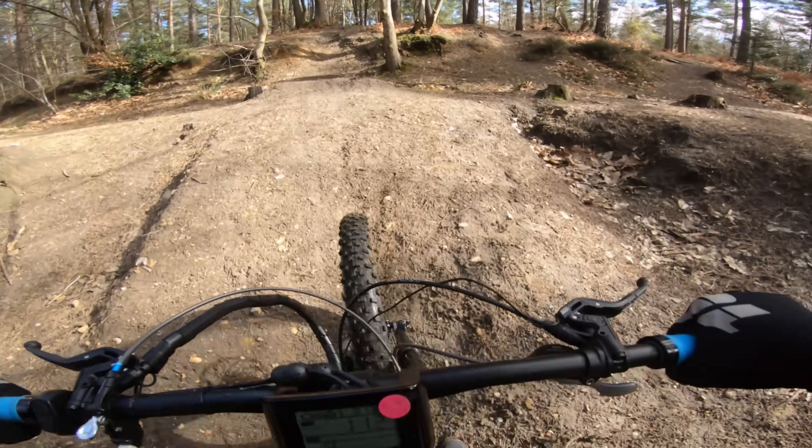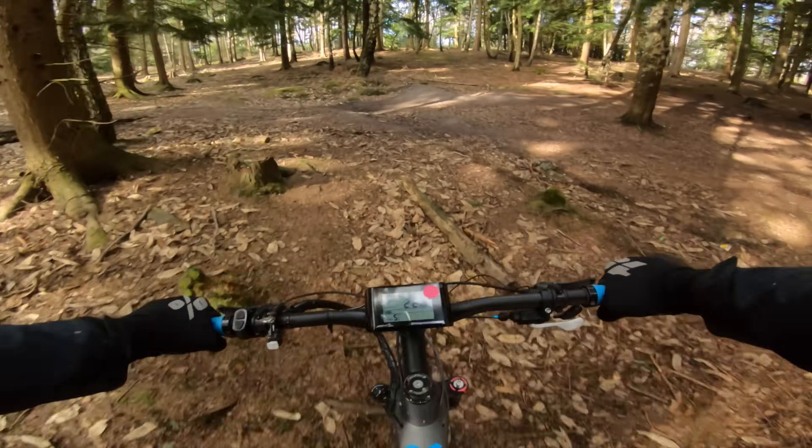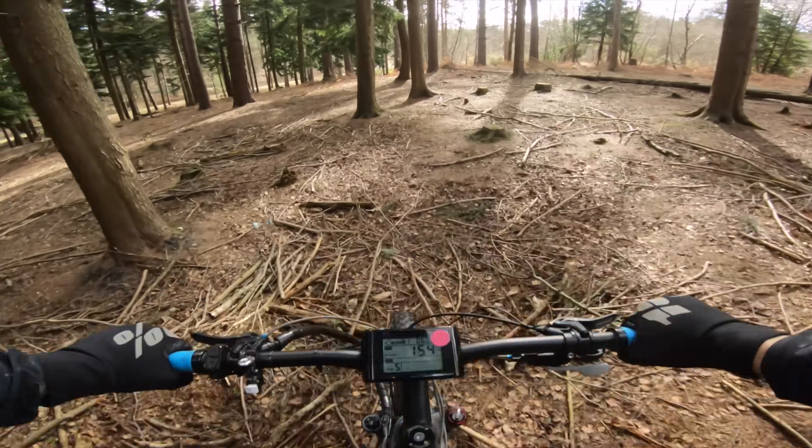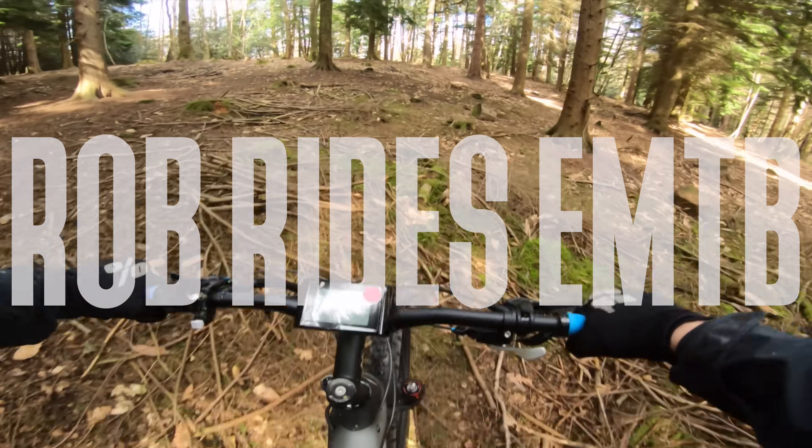F**k! Yes! Jesus Christ! That is insane! So what is the point in a really really fast motor if all you can do is get to 15.5 miles an hour or 25 kilometres, which is the standard EU limit for an e-bike?